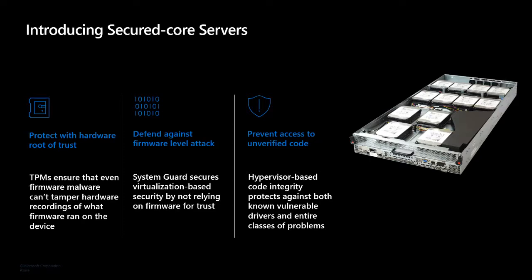Secured Core servers are built on three things: we've been working with OEMs to ensure a hardware root of trust with a TPM; we've been enabling protections against firmware-level attacks through close collaboration with Intel and AMD so their upcoming platforms — Intel Ice Lake and AMD Milan — have the necessary support to allow the OS to enable SystemGuard; and all of this goes into providing the promise of raising the bar for attacks against the kernel and other critical system components, enabling VBS and HVCI by default.